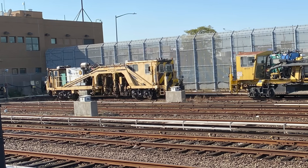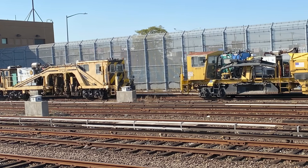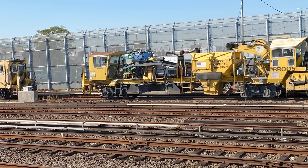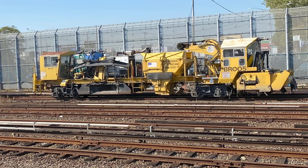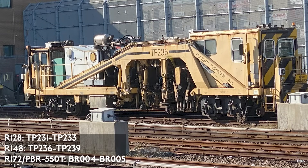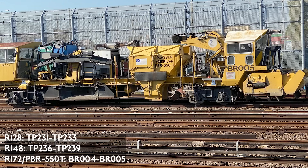The first type of work car we'll discuss are the fleet of ballast tampers and ballast regulators. Ballast tampers are self-propelled machines that tamp or pack ballast — the rocks under the track — to provide a more stable and durable roadbed. A ballast regulator is used to shape and distribute ballast along the track. There are eight ballast tampers: four of the R-124 model, numbers TP-231 to TP-233, and four of the R-148 model, numbers TP-236 to TP-239. The R-148s entered service in 2003 and were built by Placer. There are two ballast regulator cars, both of the R-172 or PBR-550T model, numbers BR-004 and BR-005, built by Placer and entering service in 2013.